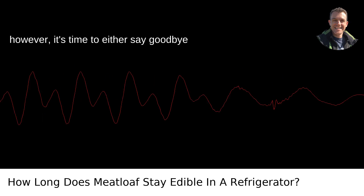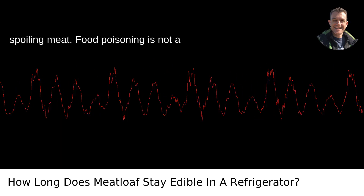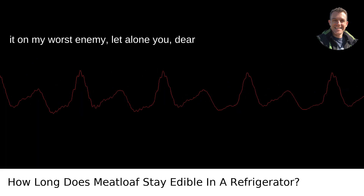After four days, however, it's time to either say goodbye or get creative. Quality starts to slide, and you don't want to mess around with spoiling meat. Food poisoning is not a pleasant experience, and I wouldn't wish it on my worst enemy, let alone you, dear reader.